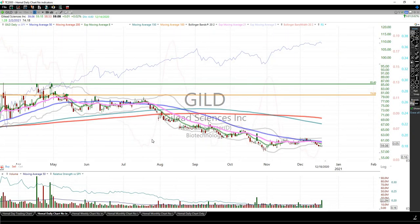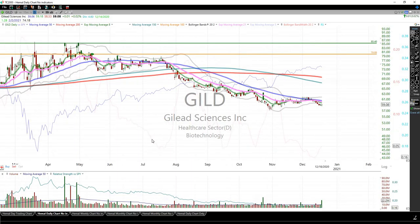Gilead — this is one of my worst performers as you can see from the spreadsheet. Nothing to do here. It's a very small position and I'm going to continue to hold this over time — it will come back up.